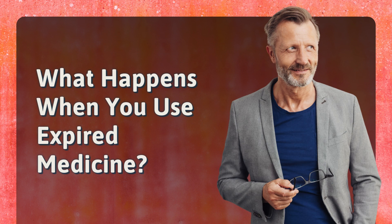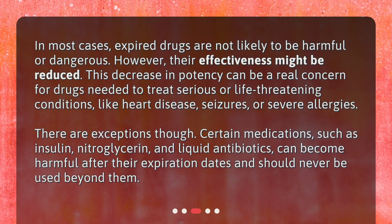What happens when you use expired medicine? In most cases, expired drugs are not likely to be harmful or dangerous. However, their effectiveness might be reduced. This decrease in potency can be a real concern for drugs needed to treat serious or life-threatening conditions, like heart disease, seizures, or severe allergies. There are exceptions, though. Certain medications, such as insulin, nitroglycerin, and liquid antibiotics, can become harmful after their expiration dates and should never be used beyond them.